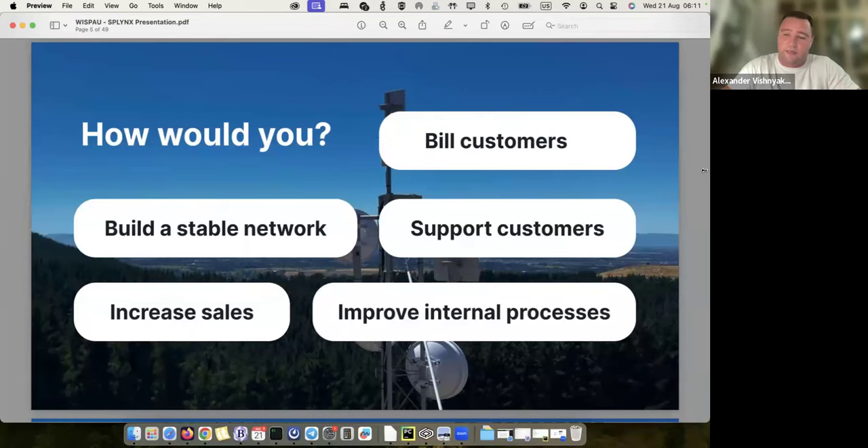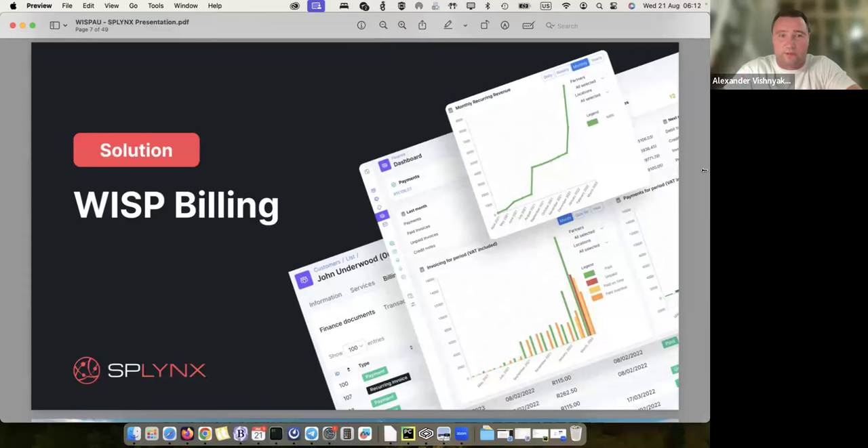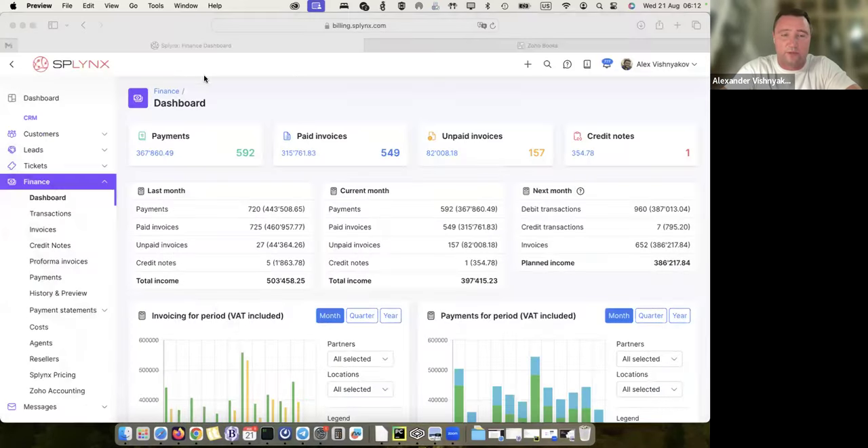Let me show you first how we bill customers in Splings and how this can be done easily. Before I go to the next slides, let me share my screen and show a real example. I prefer not to use live data from our customers because we're always under NDA, but my own data I can share without problem.